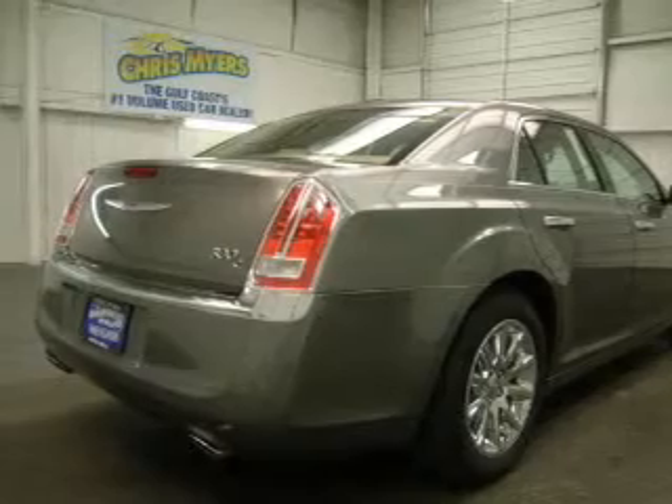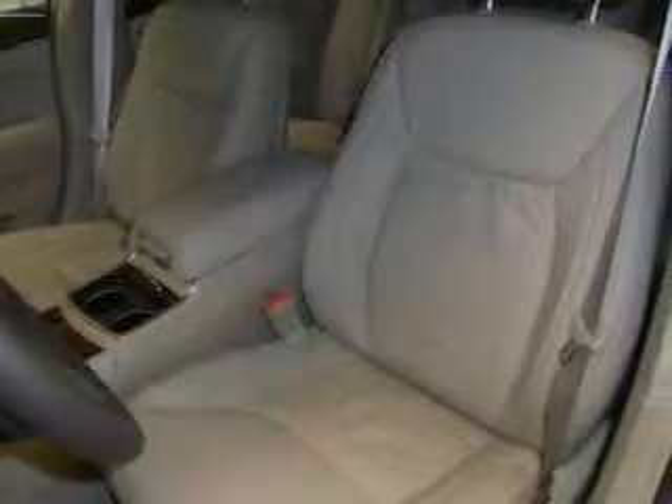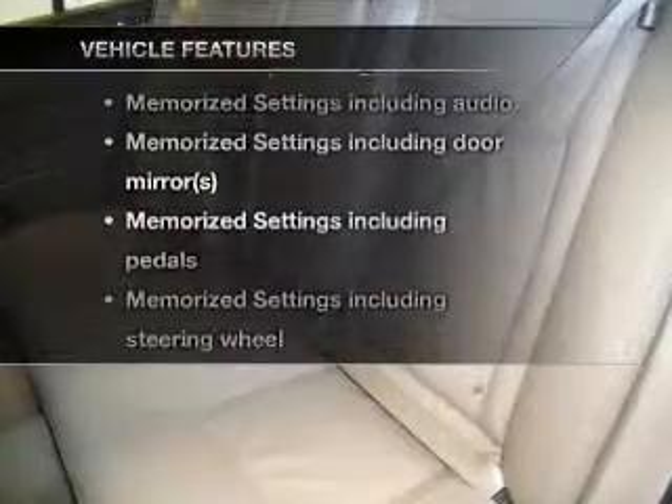Navigate to new destinations easily with the included GPS system. The anti-lock braking system will help deliver you safely to your destination. There are so many things to remember in our busy lives — let your vehicle do some of the work for you with memory settings. And with these notable features, you won't want to miss out on the opportunity to own this amazing ride.